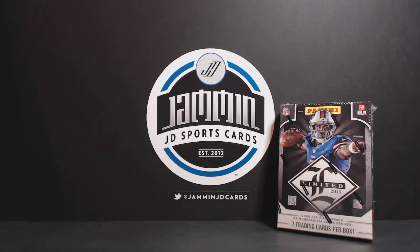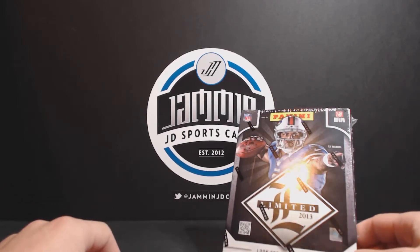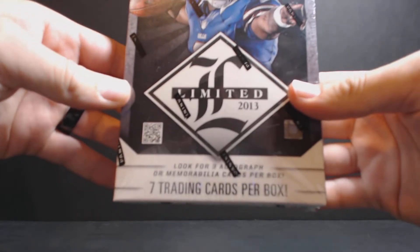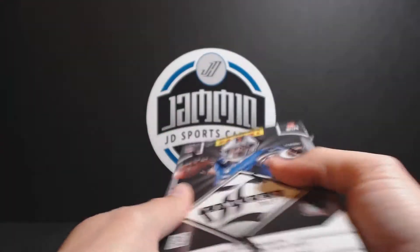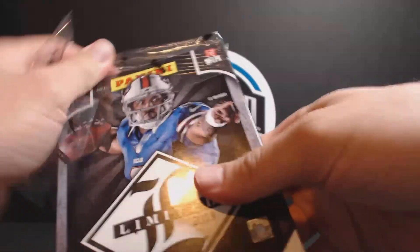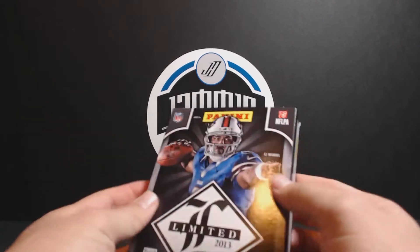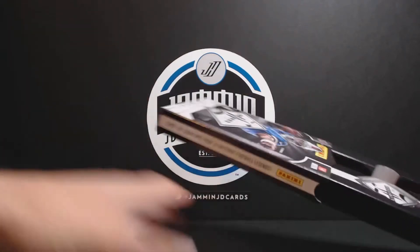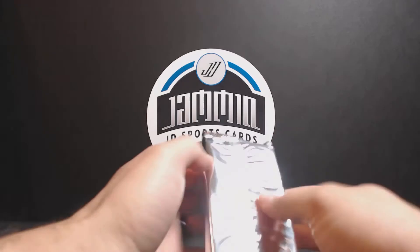Alright guys, Jammin' JG Sportscards here. We're going to do a Hobby Box tonight. We actually have a couple of Hobby Boxes lined up to break tonight for you. We're going to start with 2013 Limited Football — 7 cards per box, 3 autographs or memorabilia cards per box. They got 3 good hits. Seen some pretty nice stuff come out of this. Had a few nice hits ourselves. We just thought we could go ahead and do one on YouTube for you guys so you can see what the product is like.